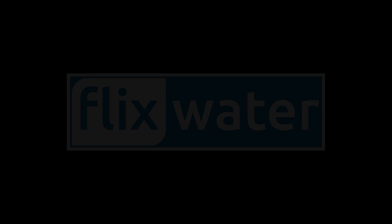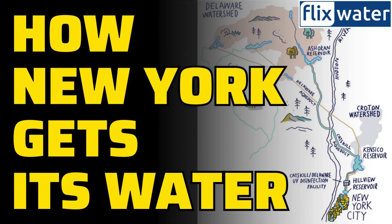Welcome to Flick's Water YouTube channel. Ever wonder how New York City, with its bustling population of 9.5 million people, manages to get its water supply, often dubbed the champagne of drinking water? Today, we're going to dive into the fascinating journey of how the Big Apple quenches its thirst.